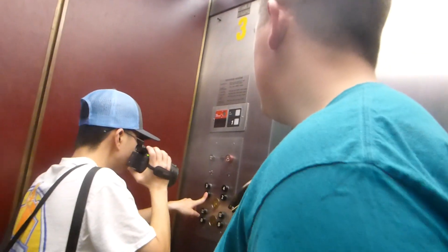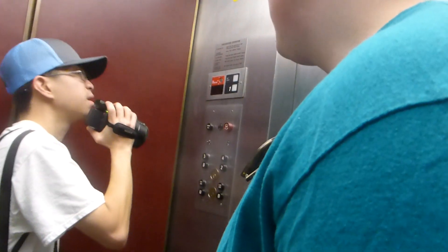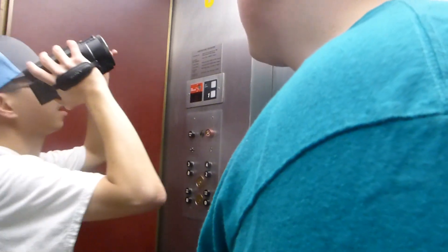I wonder if the engine works. No, it doesn't. Oh, and B works. But just don't get off there. We won't.